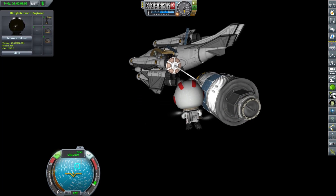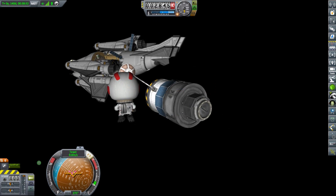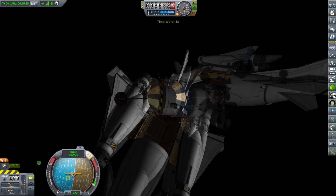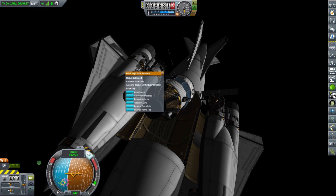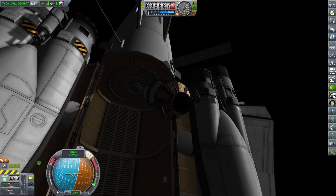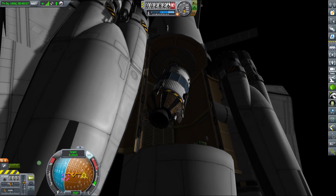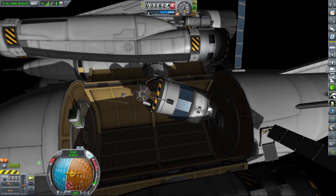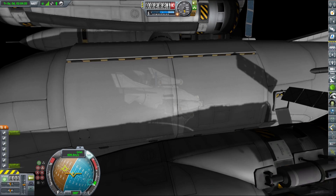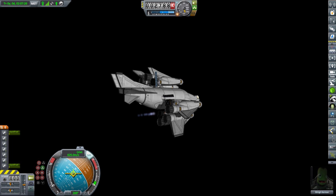This is of course possible thanks to the Kerbal Attachment System — in a fully stocked game the only way to grab the satellite back would be using a claw. With the docking port installed I spent some time practicing docking without RCS and eventually managed to dock the satellite into the cargo bay using calculated engine thrusts. With Bill Wright back on board and the cargo safely secured we were ready to lower our periapsis and prepare for aerobraking.